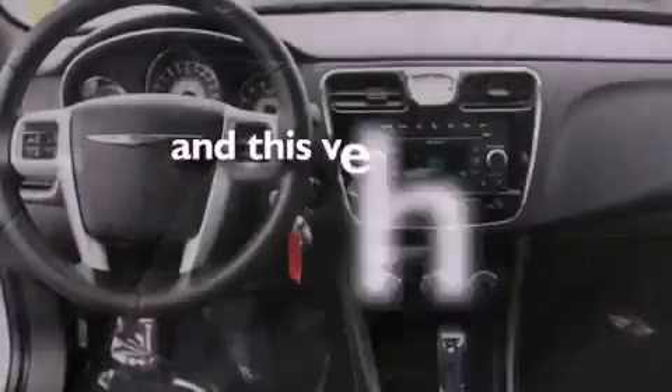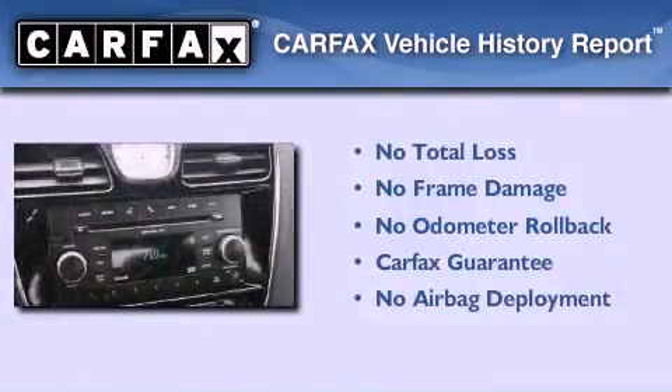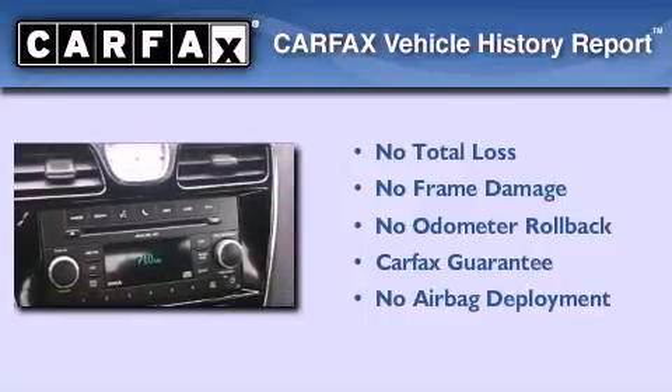This vehicle has less than 35,000 miles, and this Chrysler qualifies for the Carfax Buy Back Guarantee.